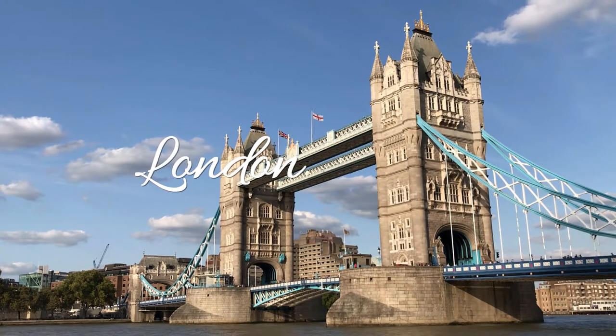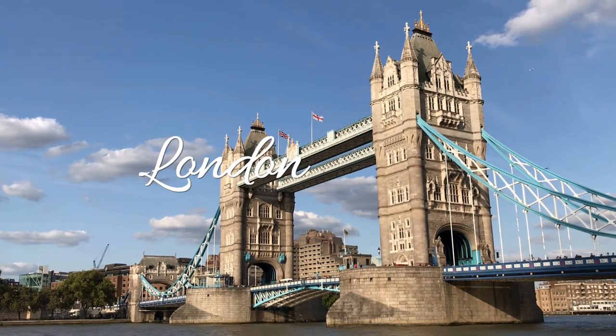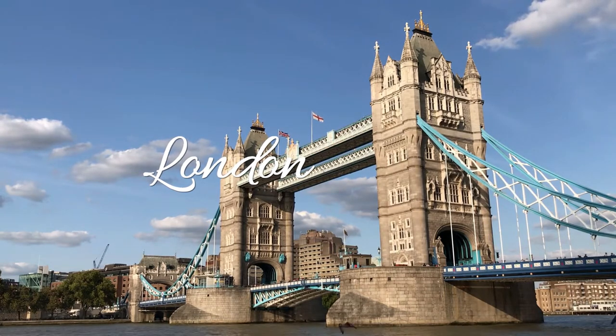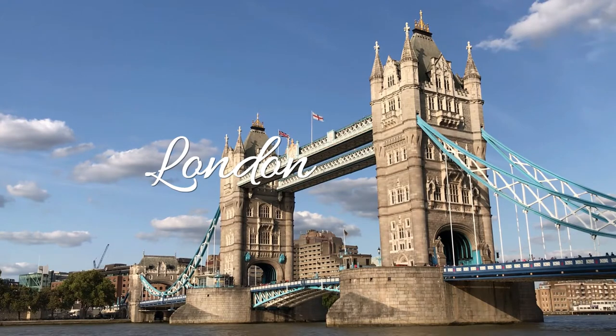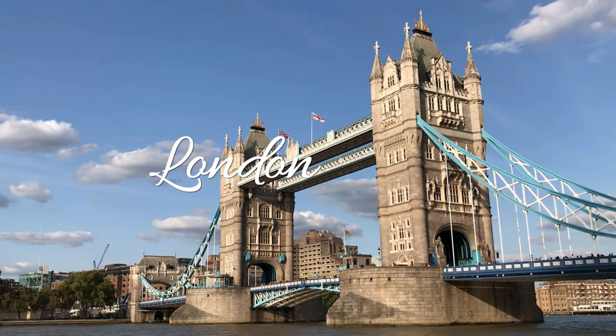As one of the most iconic attractions in London, Buckingham Palace is known around the world. Built in the 19th century, the palace has been home to the royal family since Queen Victoria took over the throne. If you are at Buckingham Palace and the rooftop flag is flying, then you know the Queen is inside.